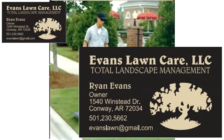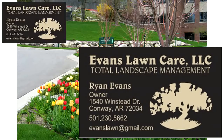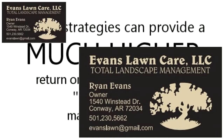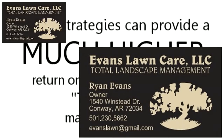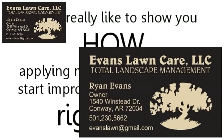As a local landscaper, these are just some of the powerful online strategies available for you to use to increase sales and profits in your business. Best of all, these strategies can provide a much higher return on your investment than traditional marketing methods. We'd really like to show you how to apply methods like these and start improving your bottom line right away.